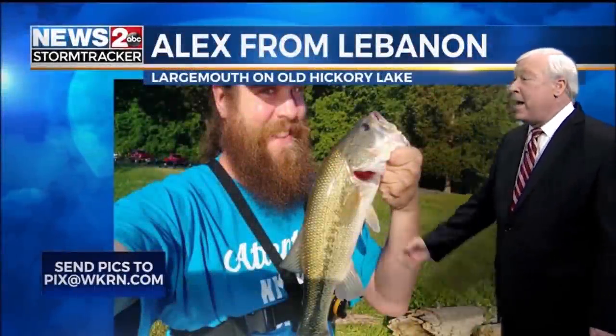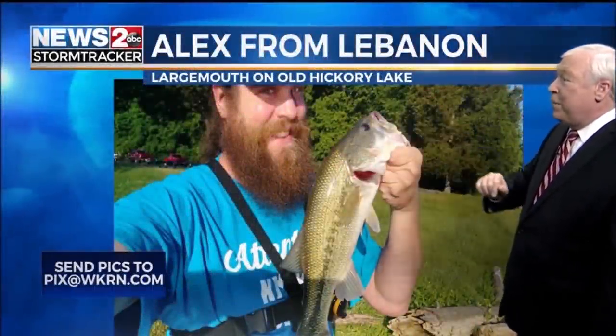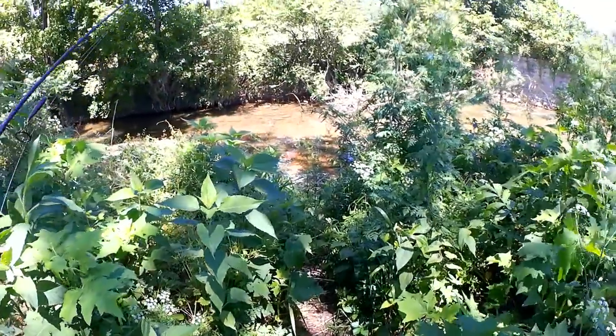This is Alex from Lebanon, with a nice large mouth, doing the selfie thing on Old Hickory Lake. Let's watch out for snakes.